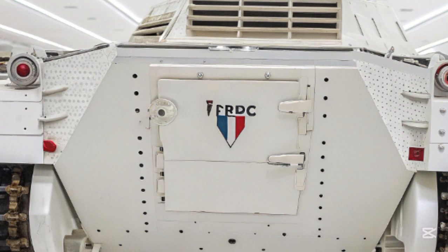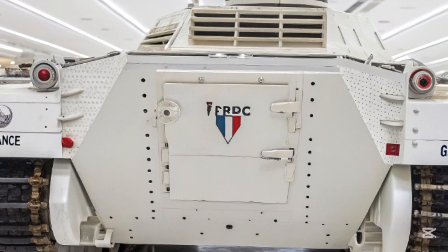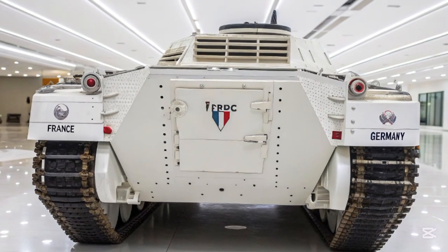Don't forget to like, subscribe, and hit the bell if you want more videos like this. See you in the next one, and remember — this tank doesn't just roll, it rules.